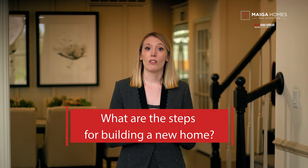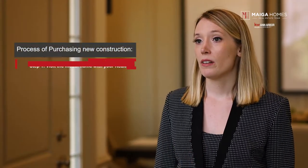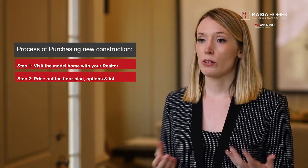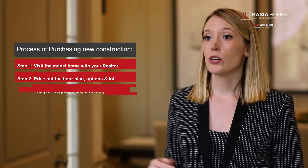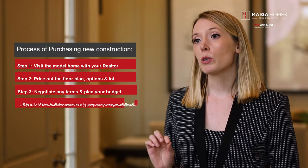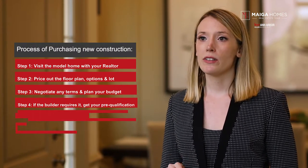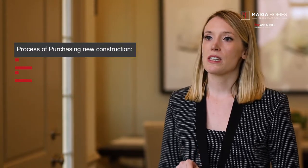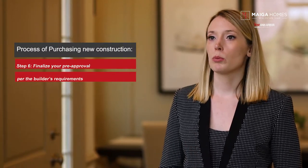There is a lot that we can cover on this topic, but the goal is to create a quick and easy guide that you can refer back to without issue. Please know that this list is meant to be used as a big picture guide. Step one: visit the model home with your realtor. Step two: price out the floor plan options and lot. Step three: negotiate any terms and plan your budget. Step four: if the builder requires it, get your pre-qualification. Step five: sign the purchase agreement and give the builder a required deposit. Step six: finalize your pre-approval per the builder's requirements.